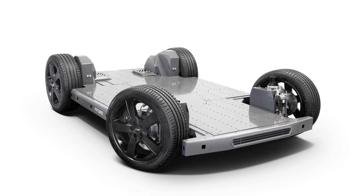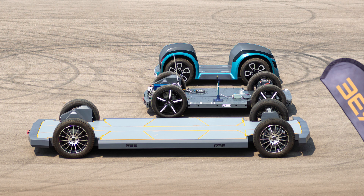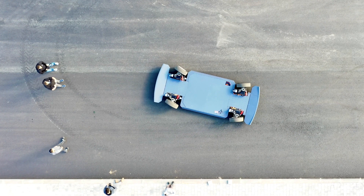Israeli startup REE Automotive is a company that's developed a modular electric vehicle platform. The skateboard design houses the battery in the floor, while the powertrain, suspension, and steering components are all integrated into the wheel arches at the corners. The platform is designed for commercial applications and can range in size from small urban delivery vehicles to large vans. Last year it signed a deal with Indian automaker Mahindra to develop and build electric commercial vehicles. And now REE is collaborating with the supplier Magna to help it manufacture and bring its platform to the market.